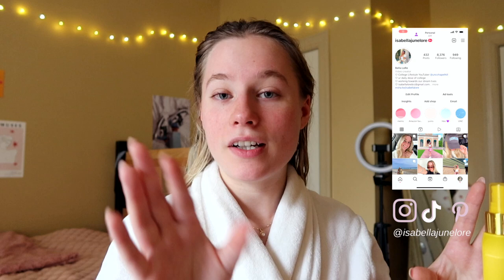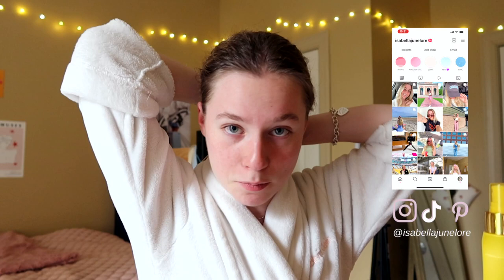Good morning guys, I thought I would do a college week in my life today. I know I look pretty crazy — I just got out of the shower, which is why my hair looks like this. I was like, why not start the vlog now, because I've never really shown you guys my rather extensive hair care routine.